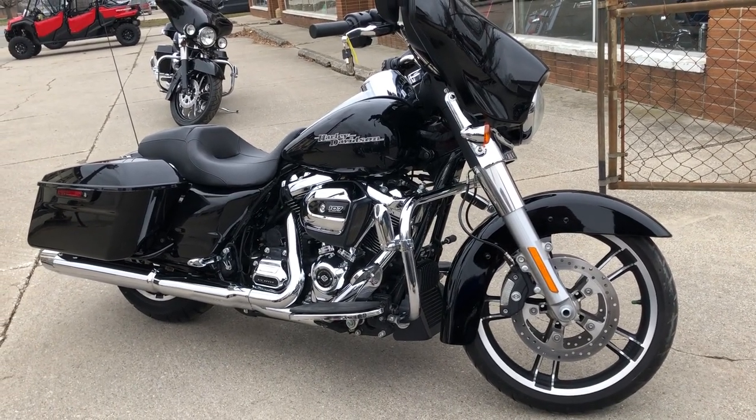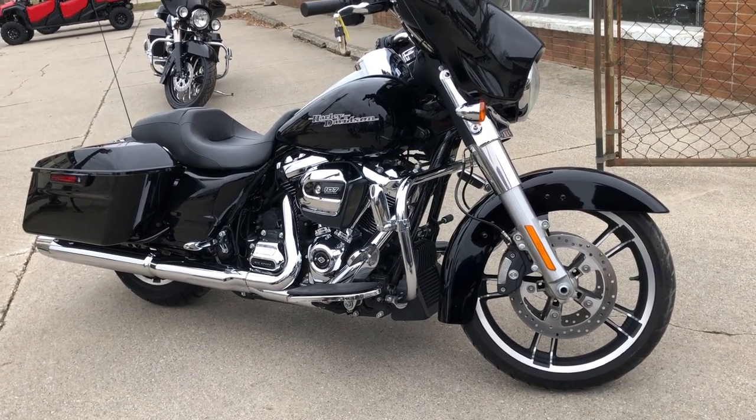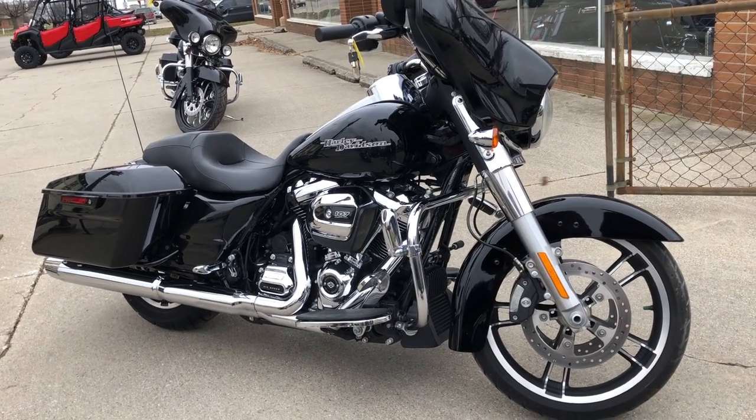Give us a call at 888-RIDE-990 — that's 888-RIDE-990 — and we'll tell you how that works. Thanks for taking a second to check out this low-mileage Street Glide.